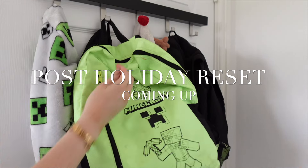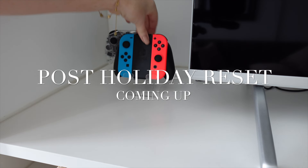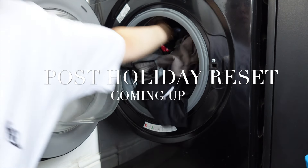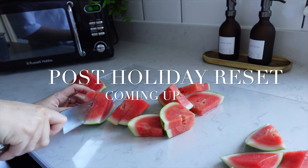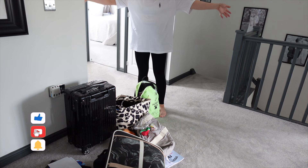Hey there everybody, welcome back and welcome to my latest video which is a post-holiday reset. We got back from a family holiday literally last night, so I've been spending my day resetting the house and getting everything in order so that life can get back to normal. So here is what I got up to today.